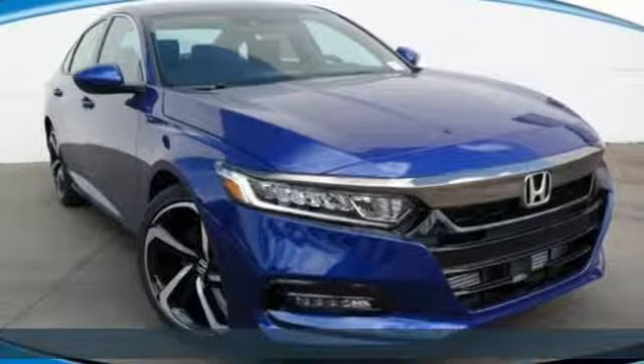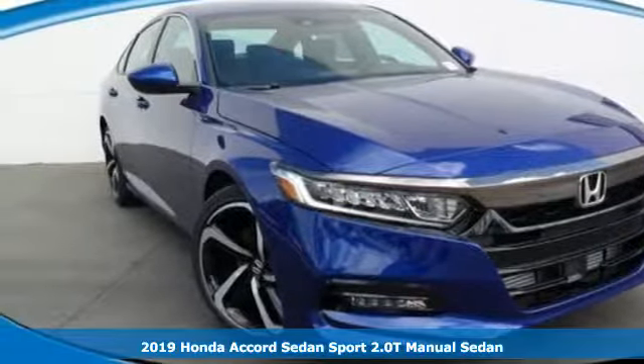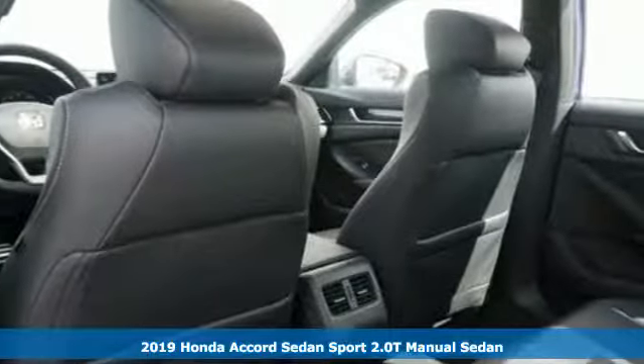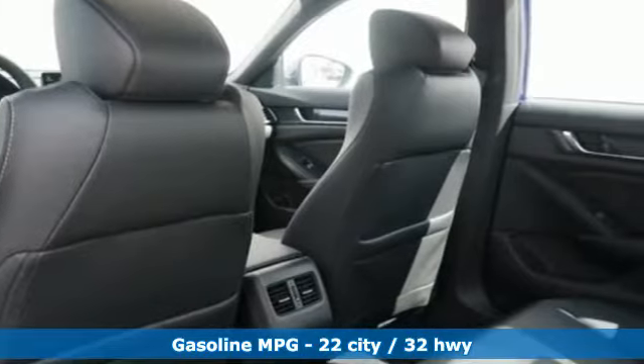Here's a new 2019 Honda Accord sedan. Honda made no compromises with this luxurious and practical Accord. And with features like these, every drive's a pleasure.